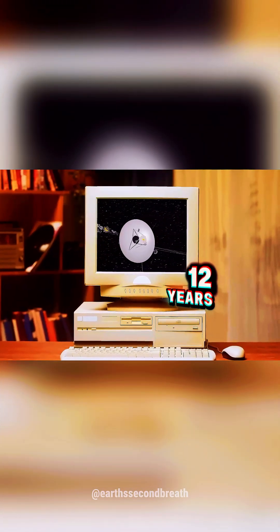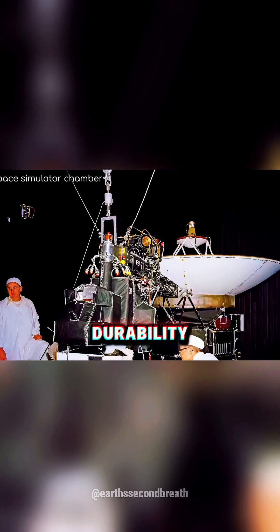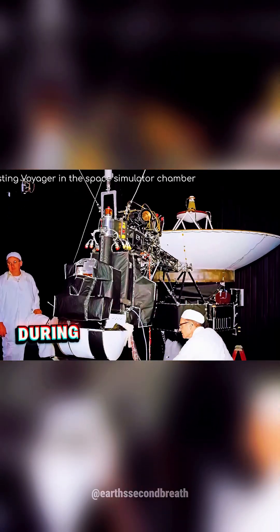Not bad for machines 12 years older than the World Wide Web. Durability was a chief concern during Voyager's planning.